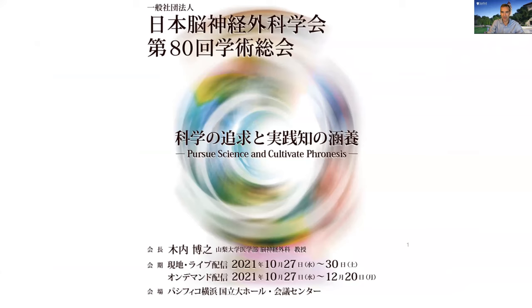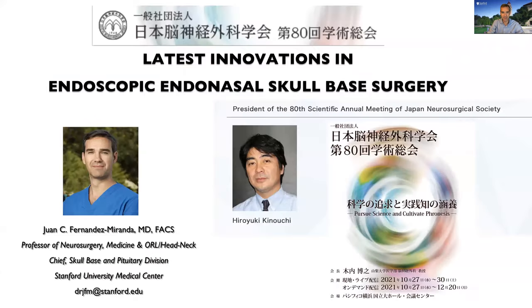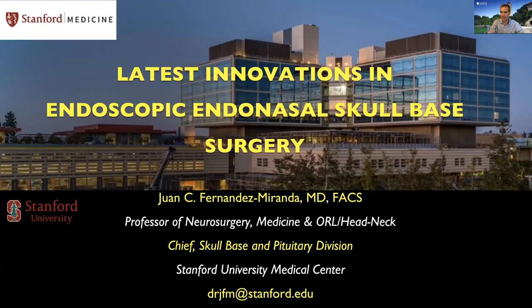Thank you very much for inviting me to participate in the 80th Scientific Enrollment of the Japan Neurosurgical Society. Thank you to President Professor Kinouchi for his kind invitation. It is my pleasure and honor to be with you today. I deeply admire the professionalism and the very high standards of Japanese neurosurgery, where I have many colleagues and friends, so I hope you enjoy my lecture.